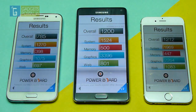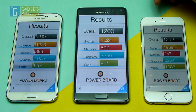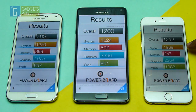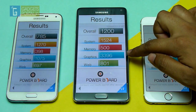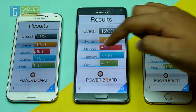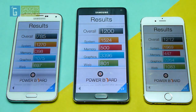You can notice the Note 4 and iPhone 6 have got almost the same overall score. The outstanding system score on the iPhone 6 helped in getting this good result, but in almost all the areas — especially in the graphics department — the Note 4 beats the iPhone 6. The web performance of the iPhone 6 is also very good. If you compare the result with the seven-months-old Galaxy S5, there is basically no comparison possible — Samsung significantly improved the hardware on the Note 4.